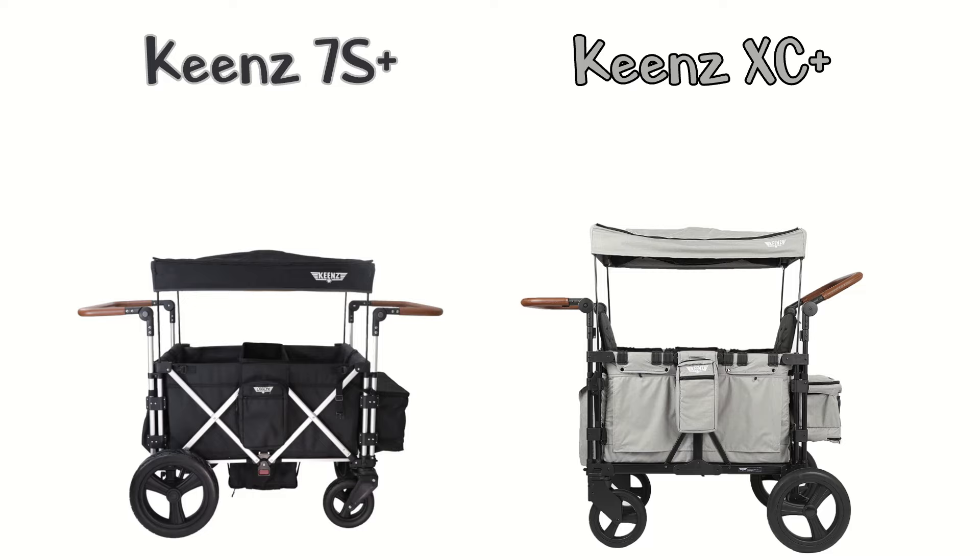A few key differences in the two wagons: the XC Plus retails for $849.99. It comes with a canopy, two removable bench seats, two handles, a zippered basket, an extra storage pouch, and a snack tray. It has a maximum weight limit of 326 pounds, with each bench seat able to carry 100 pounds.